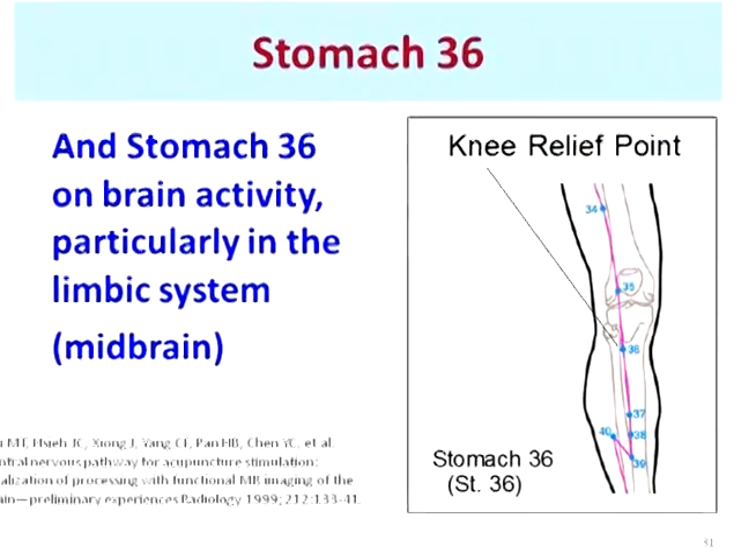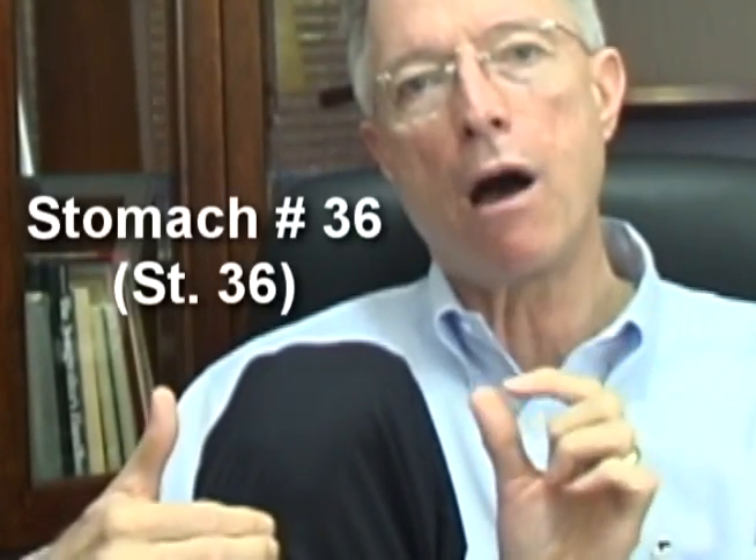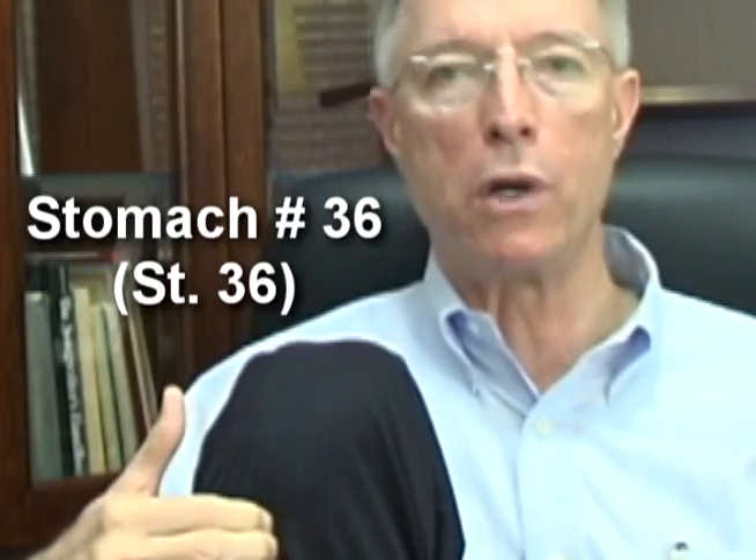The other treatment point, stomach number 36, is shown in this slide, and it is located just below the kneecap. If you drop straight down from the kneecap, you will feel a little bump at the top of the lower leg bone. Go to the bottom of that bump and slide just barely to the outside, and you will be between the tibia and the fibula, in that hollow area between those two bones — that's the location of this acupressure point.